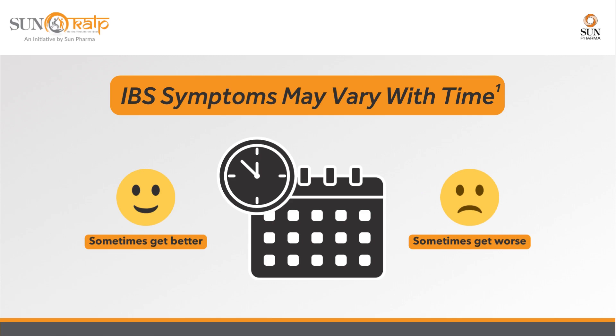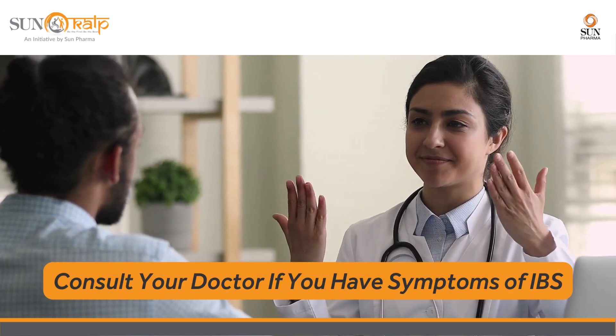Symptoms can vary with time. There may be days when symptoms are better and days when they are worse, which is known as flare-ups. It is advisable to consult a doctor if you have symptoms of IBS.